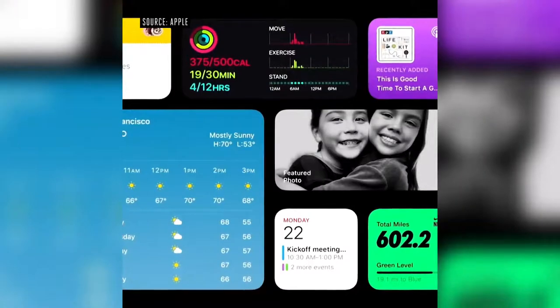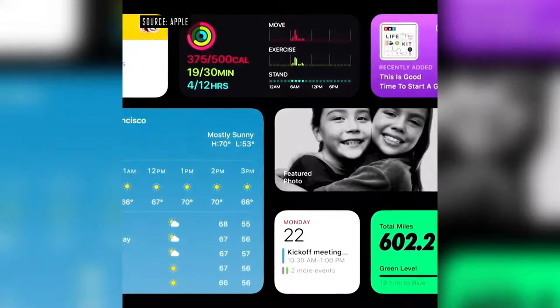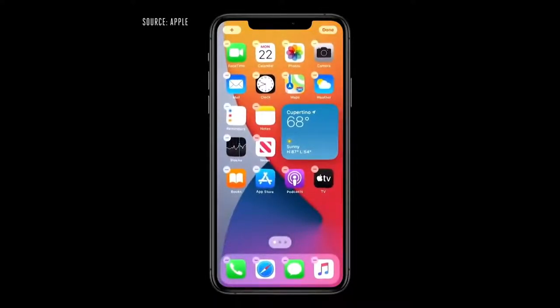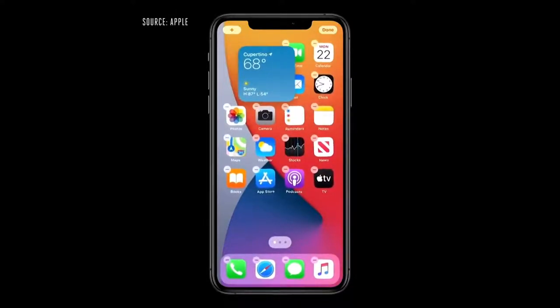To start, they're more beautiful and data rich. We're introducing different sizes, so you can choose one that best fits your needs. I'm just going to tap and hold on the weather widget and drag it out of Today View and onto my home screen. Watch as I move it around — the apps just dance out of the way to make space for my new widget.